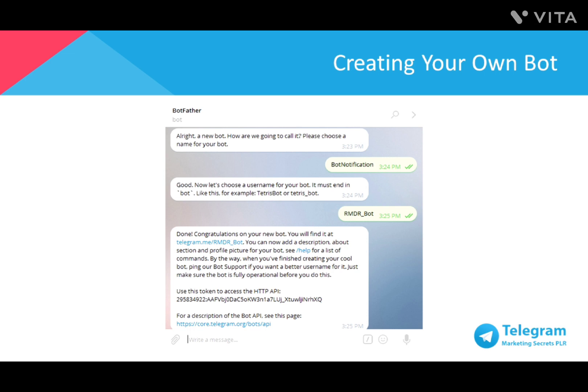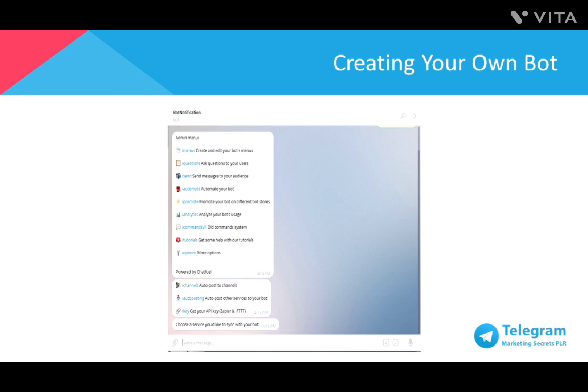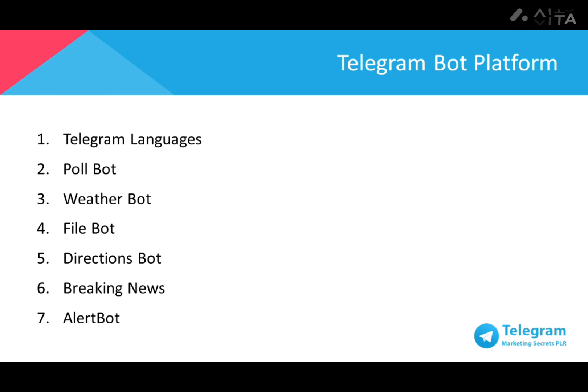Once you've named your bot, you'll receive an HTTP API token from the Botfather. This token is highly important for the next step, which requires support from another bot called ChatFuel. Head over to ChatFuel by clicking the link telegram.me/chatfuel. Once you've opened a chat box with ChatFuel, click Start. Type in /addbot followed by the HTTP API token you just received. From here on, you have the option to customize your bot to suit your needs. There have been various bots created by programmers around Telegram since its initial release, with many utilities and tools already available.